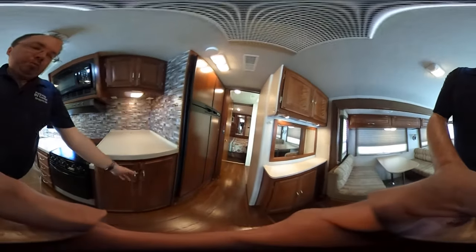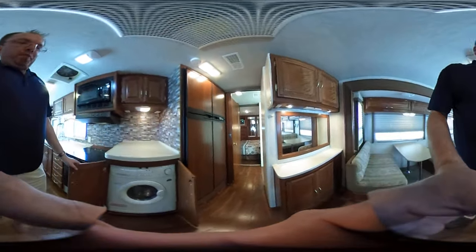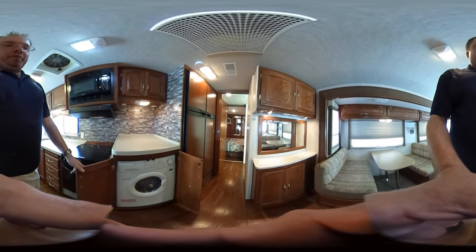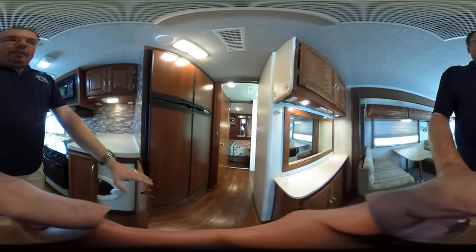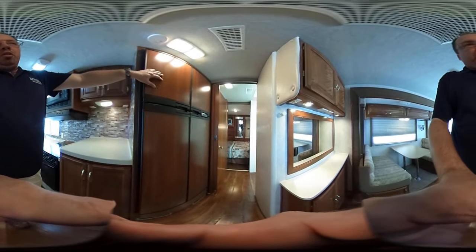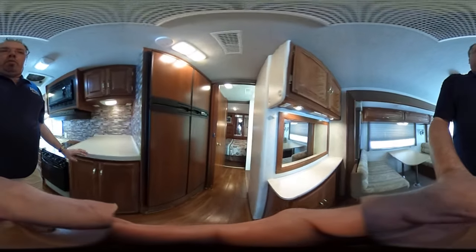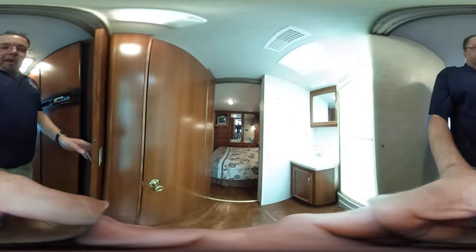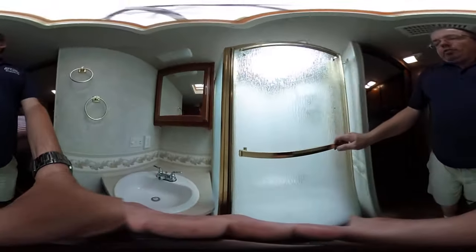It does have the optional washer and dryer combo. We perform up to a 138-point inspection, all included for $29,900 out the door. Over here you've got the optional four-door, 12-cubic-foot, two-way RV refrigerator freezer. Walking toward the back, you've got a walk-through bathroom with a solid sliding door and a glassed-in shower with skylight that looks great.